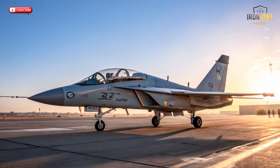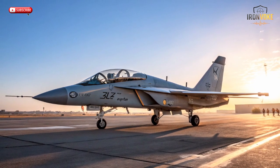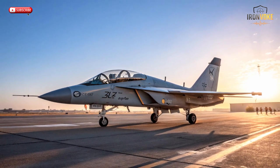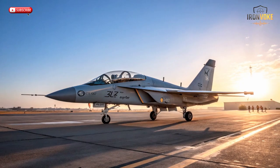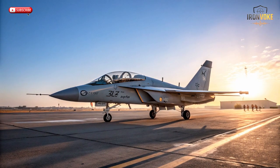Hello everyone, welcome back to the channel. Today we're diving into one of the most advanced training jets ever built, the Leonardo M346 Lavi. Designed to bridge the gap between basic flight training and real-world fighter jet missions, this aircraft isn't just another plane — it's a flying classroom packed with technology, speed, and precision.